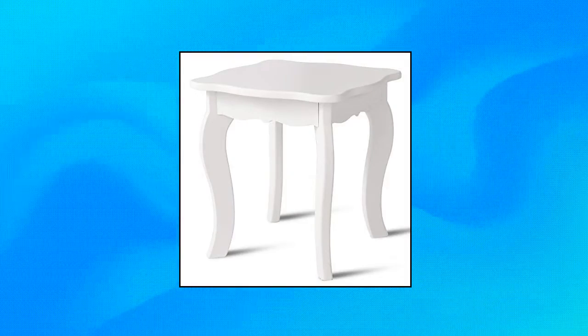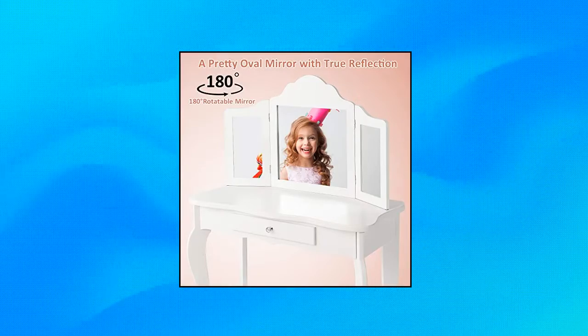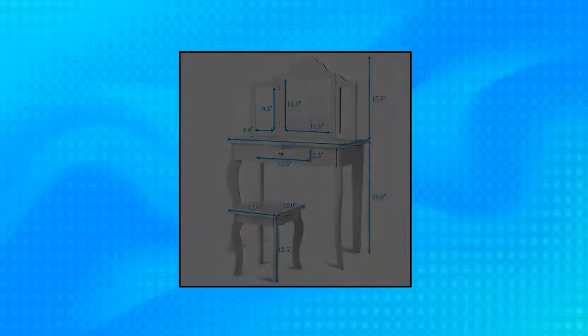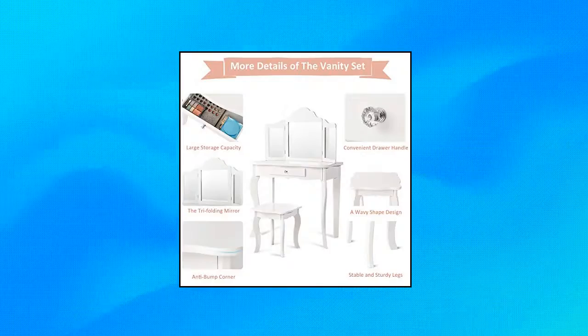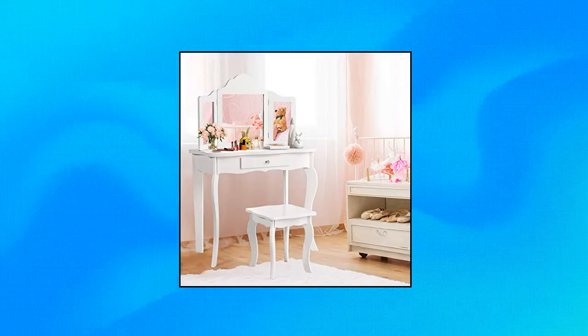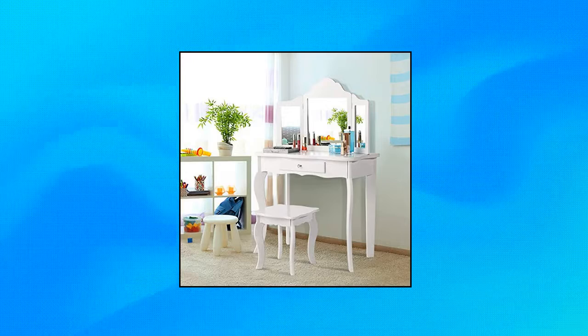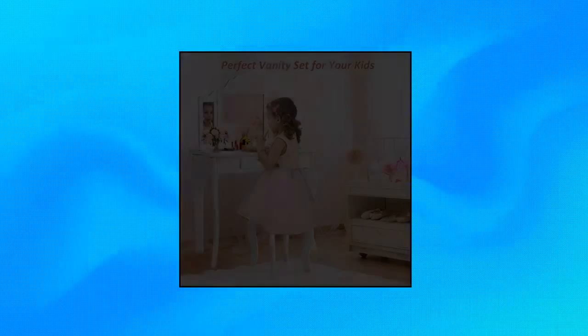Costzon Kids Wooden Vanity Table and Stool Set. Every girl wishes to have a glamorous dressing table with all her jewelry and makeup — purchase an ideal vanity set for your child. Your kids will enjoy their own sized furniture, made of MDF with durable construction that will last a long time. The two side mirrors can spin 180 degrees so kids can adjust the angle to their preference, while the large middle mirror offers a wide view for dressing up.